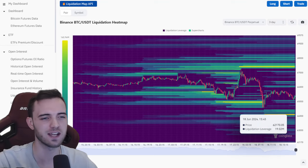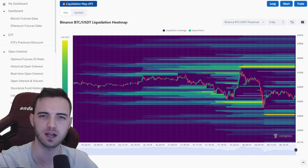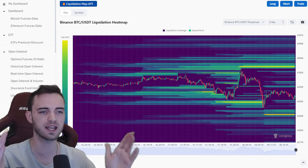Welcome back to the channel, ladies and gentlemen. We've got a lot of stuff to get through here today, but I'm going to try and make it quick for you guys because I know you're busy. Let's start off with the liquidation heat map.